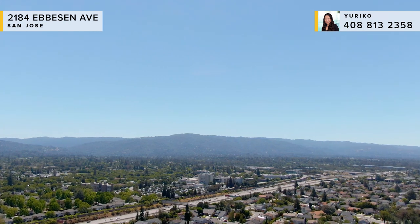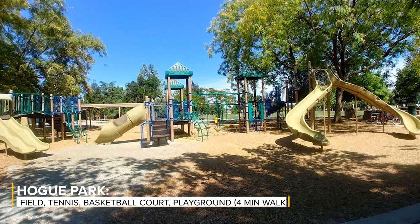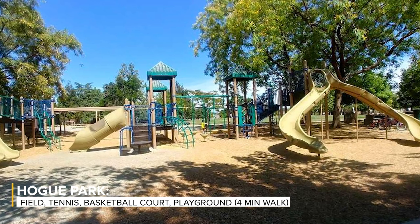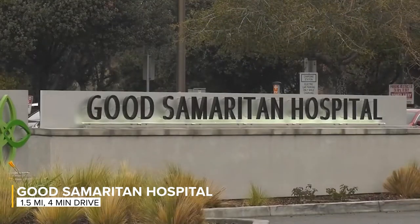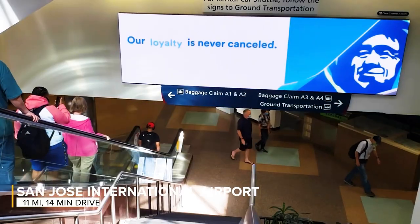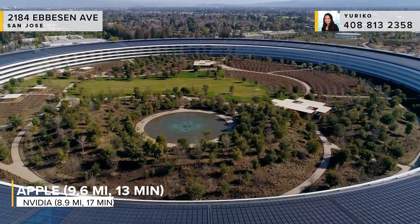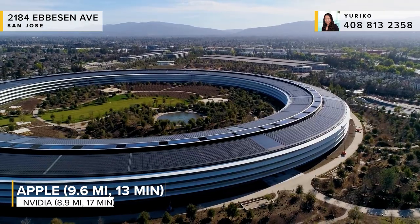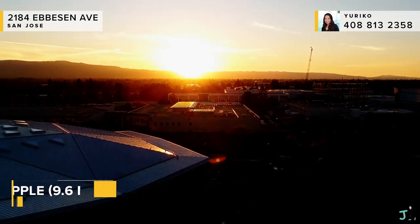Right next to 2184 Eveson Avenue, you've got Hoag Park, which is 0.2 miles from the home — just a four minute walk — with a basketball court, tennis courts, a playground, and a large field. We've got Good Samaritan Hospital, which is 1.5 miles away or a four minute drive. You're also really close to San Jose International Airport — just 11 miles away or a 14 minute drive. Apple headquarters is 9.6 miles away and Nvidia headquarters is 8.9 miles away, respectively about 13 and 17 minutes by car.